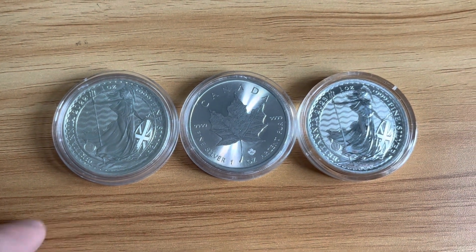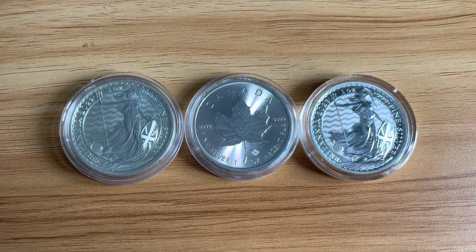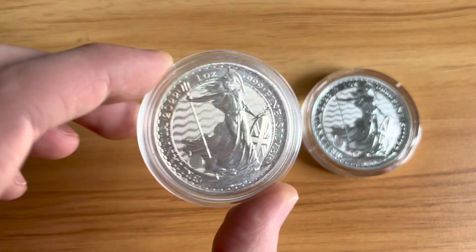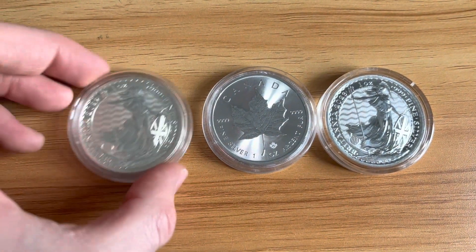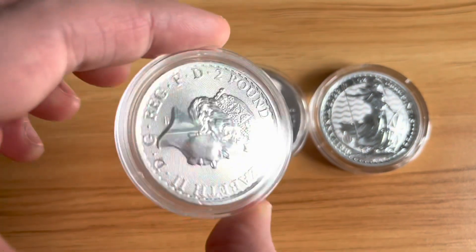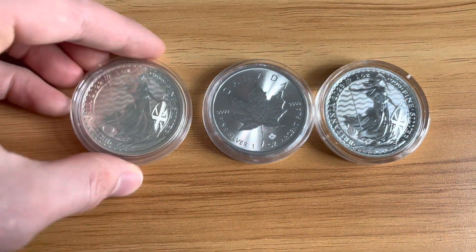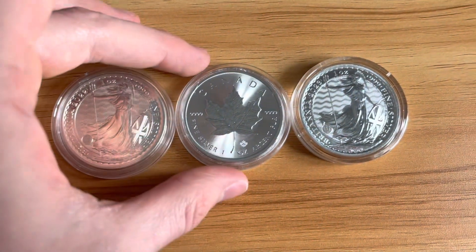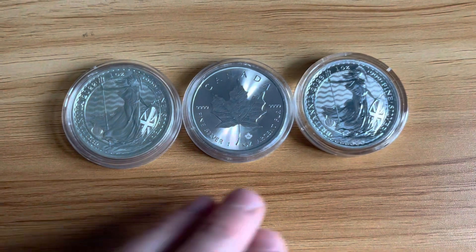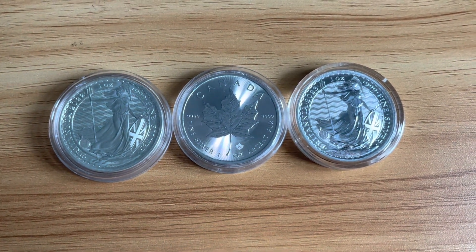For example, in the UK, Britannias are capital gains tax free — that allowance is being lowered, but it means you can sell as many of these as possible without paying any tax because they're considered legal tender. As you can see, they've got a denomination of two pounds on the back. It can be a good asset, though it obviously doesn't produce the cash flow that people would preferably like in dividends, house, property and things like that.